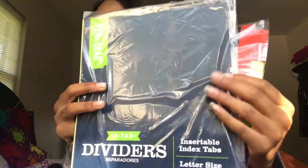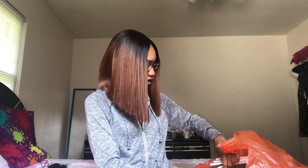The next thing I got was two packs of index dividers — one colorful with tabs and one black or clear.